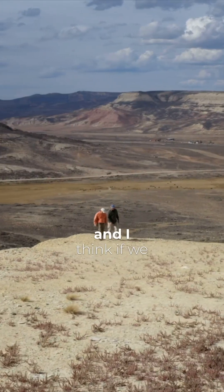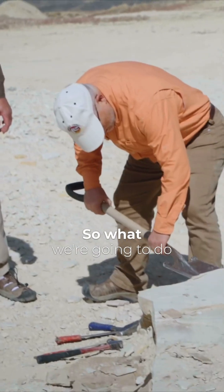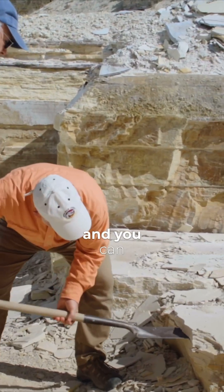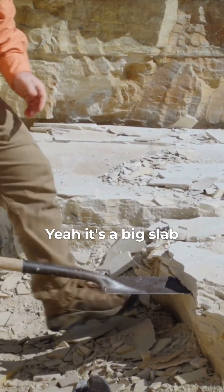We're in a commercial quarry here, and I think if we break some of these layers of rock open, we'll find some fish. So what we're going to do is go in right along a seam right in here, and you can see how this whole thing is lifting up here. It's a big slab.